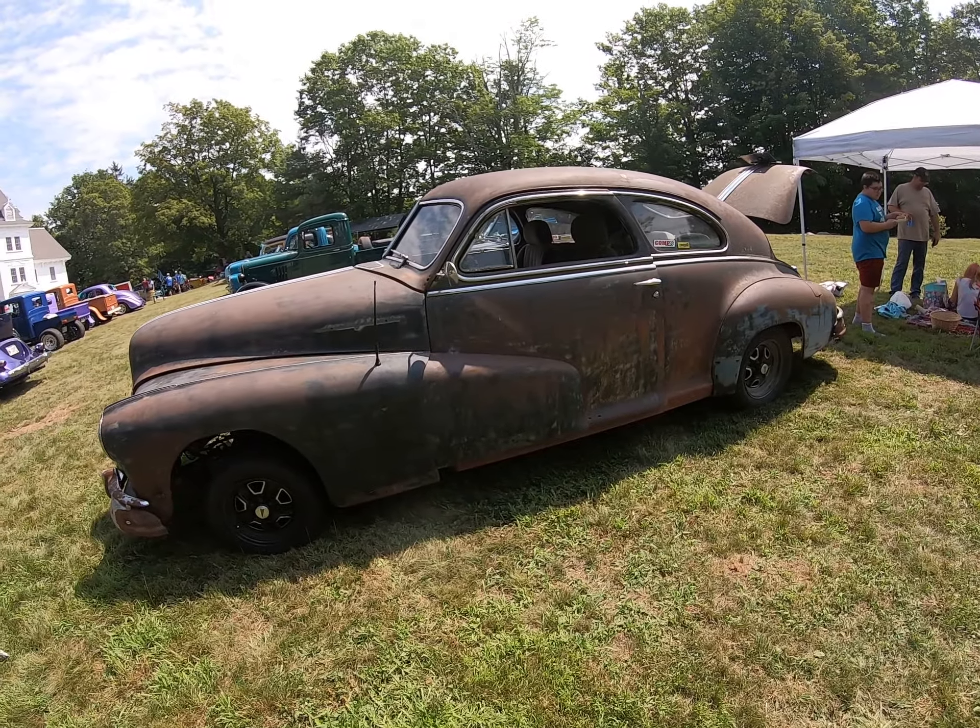This is Grove Newcom's new car. He traded a 40 Woody for this 50 Woody. That's a super nice 53.